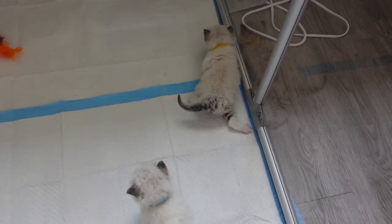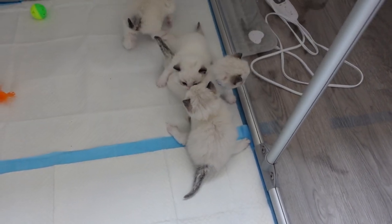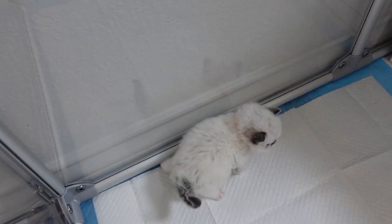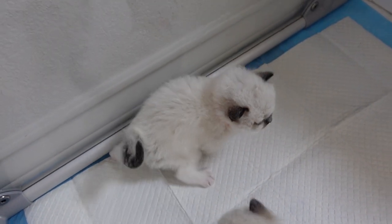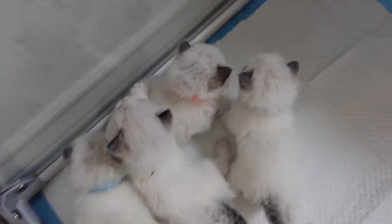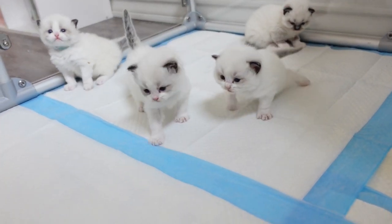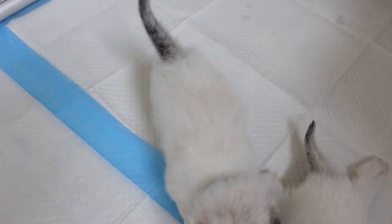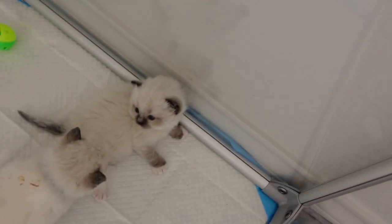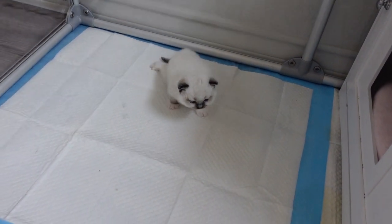I'm going to show you guys a close-up of what the kittens look like right now as they're walking around. As you can see, Damon right there does have a little bit of swimmer syndrome. Over here — this is Dolly — she looks to have a little bit of it too, and Daphne does as well. Not all the kittens have it, like Donut over here — she's pretty good at walking, as well as Dexter. So it just seems to be mainly Damon, a little bit of Daphne, and then a tiny bit of Dolly as well.